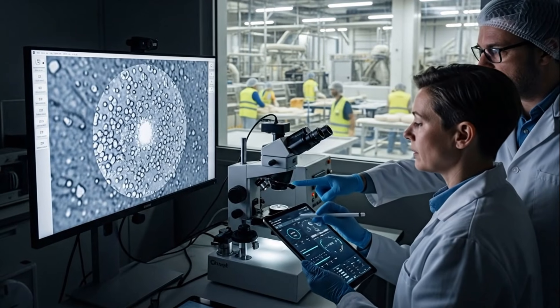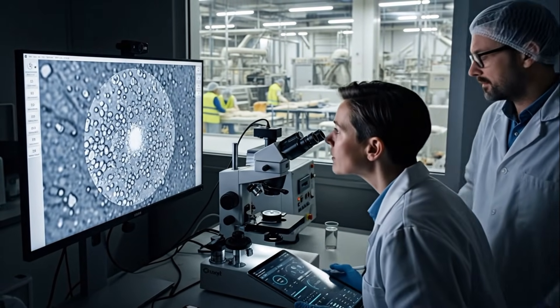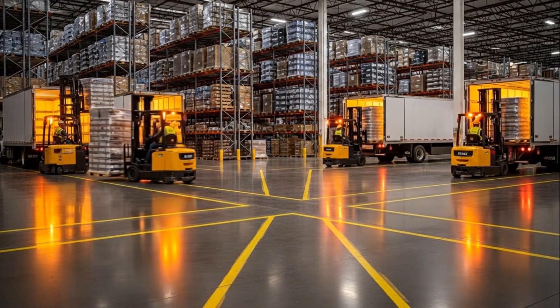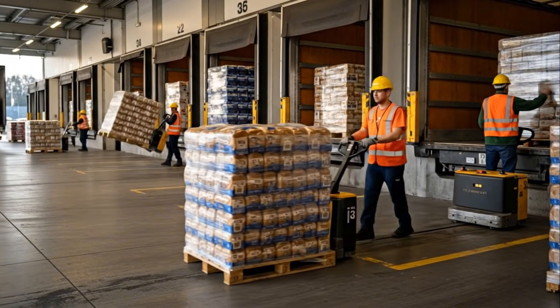In cool storage rooms, controlled air protects the bread, keeping it fresh until the moment of dispatch. With careful handling, forklifts load the fresh bread, positioning each pallet securely for transport. Delivery trucks now set out, carrying thousands of fresh loaves to stores and neighborhoods near and far.